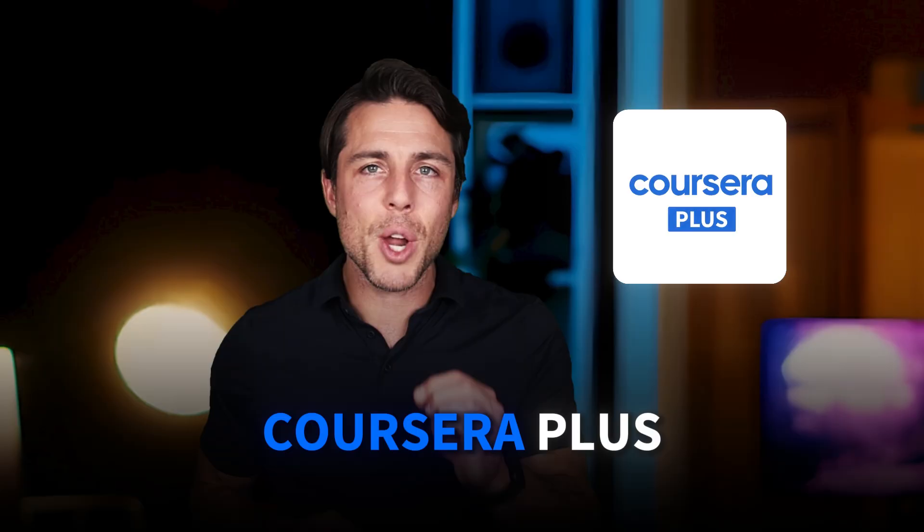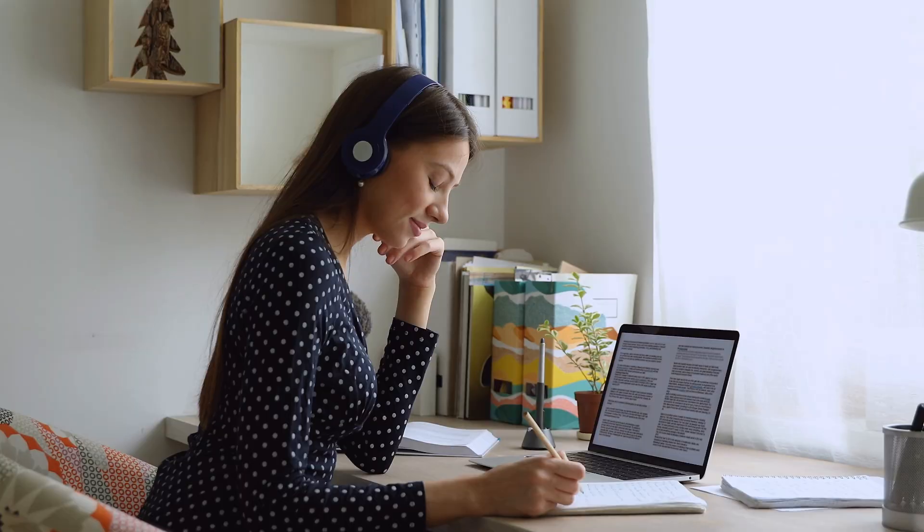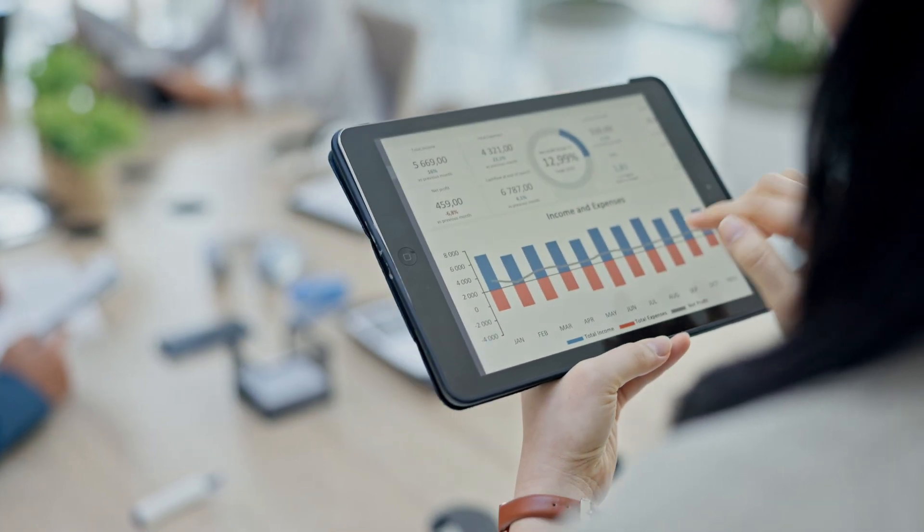Ready to get started? If you're unsure which program fits best, consider Coursera Plus. You can try multiple courses, see which teaching style resonates with you, and then commit to one program. It also gives you access to all the supporting certificates so you can continue building skills after your foundation. The data analytics field isn't getting less competitive — it's just getting more accessible to people who take action. Six months from now, you could be analyzing data that drives real business decisions in a high-paying role. Links to explore all these programs are in the description below. What questions do you have about making this career transition? Drop them in the comments — we read every single one and often turn them into future videos.